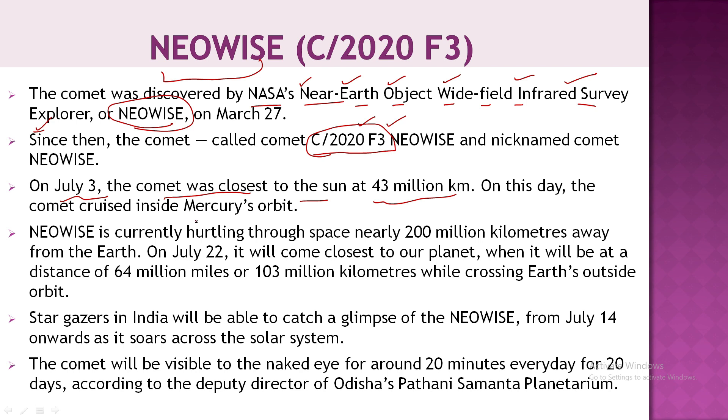NEOWISE is now moving out into space. Its current distance is about 200 million kilometers from Earth. On July 22, it will be most visible from Earth, at an approximate distance of 103 million kilometers. In India, NEOWISE will be visible starting from July 14.